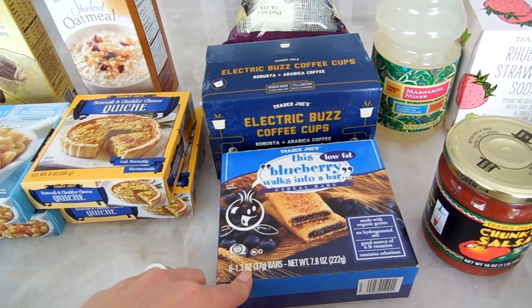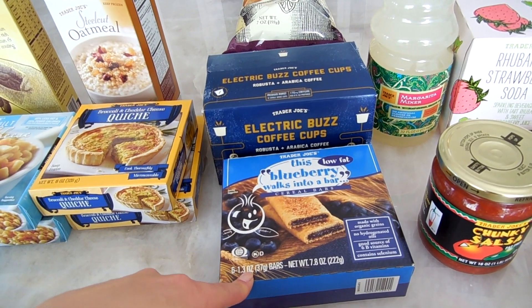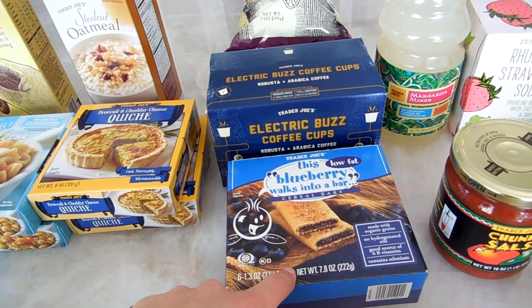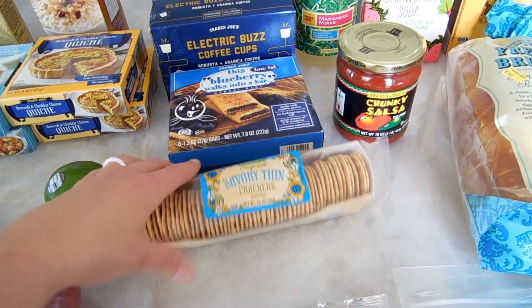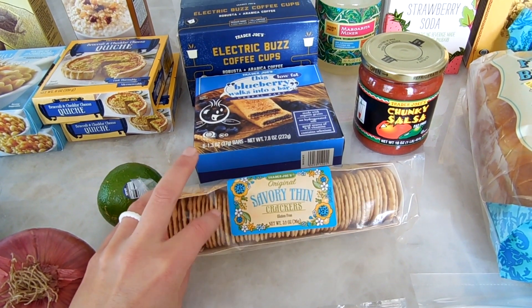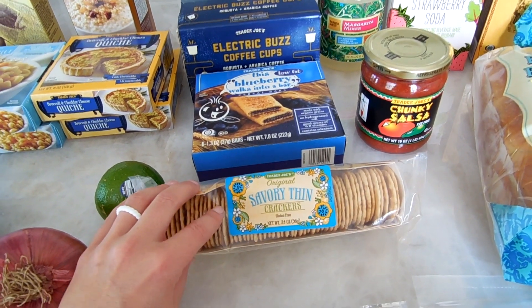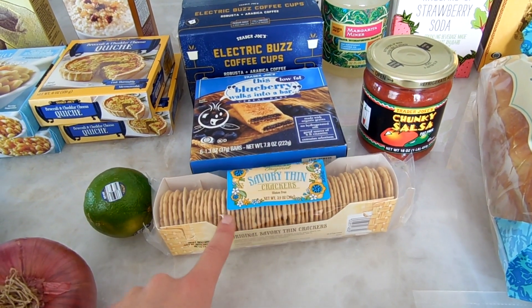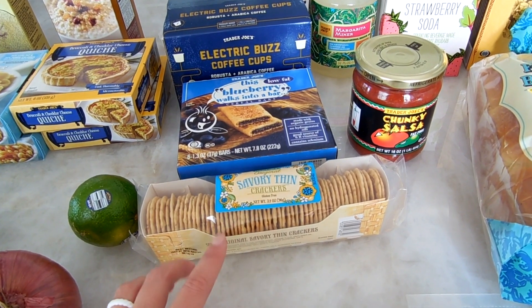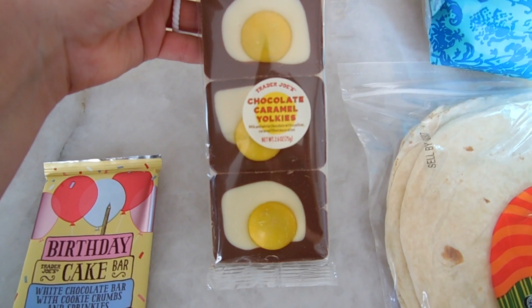I bring the blueberry bars in his diaper bag all the time — they're easy to travel with and great to tide him over before a big meal. I also got these savory thin crackers, which are a staple in my pantry. They're super crisp rice crackers, so they're gluten-free, and they complement pretty much any type of cheese. They're the best.